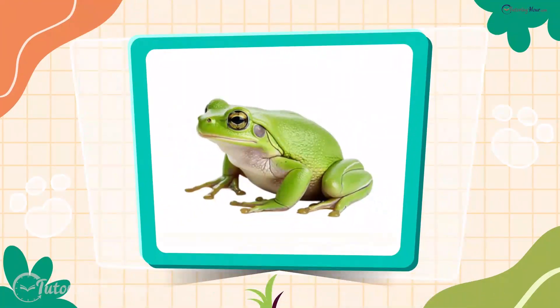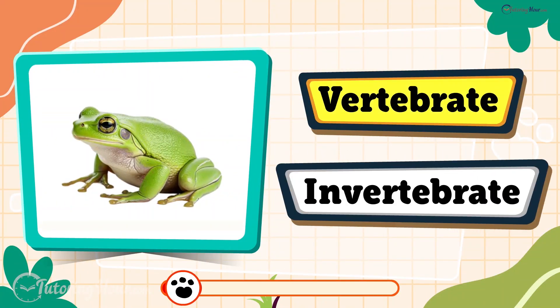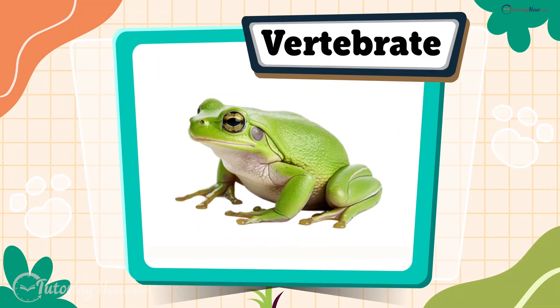Next in line, we have the frog. Is it a vertebrate or an invertebrate? A frog is a vertebrate. These backyard amphibians have a backbone.